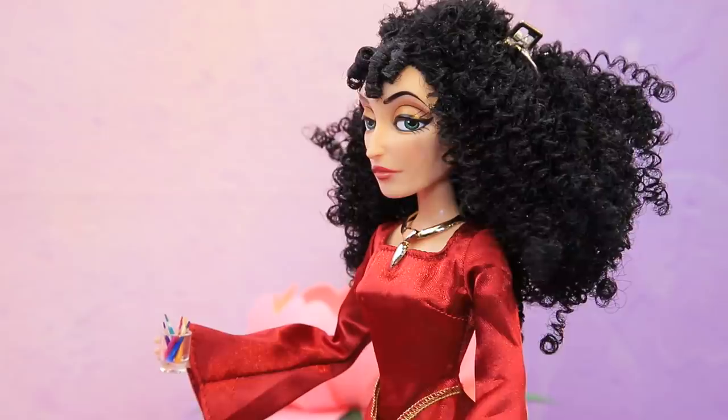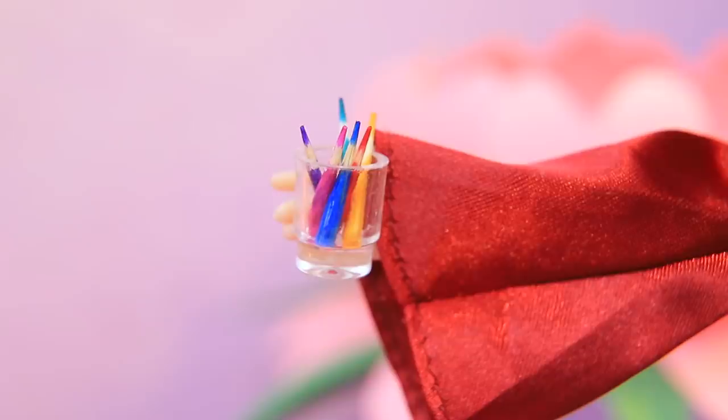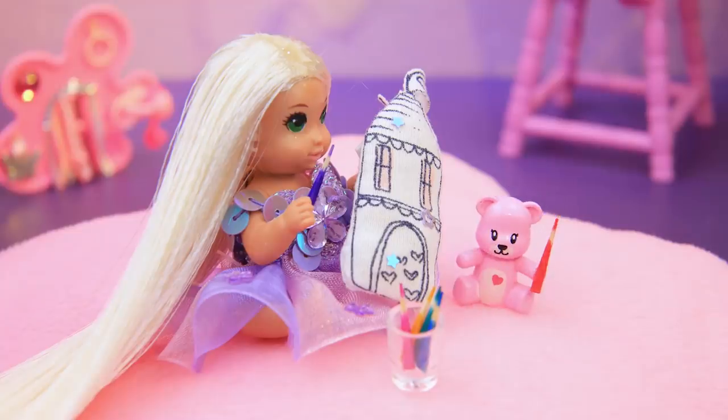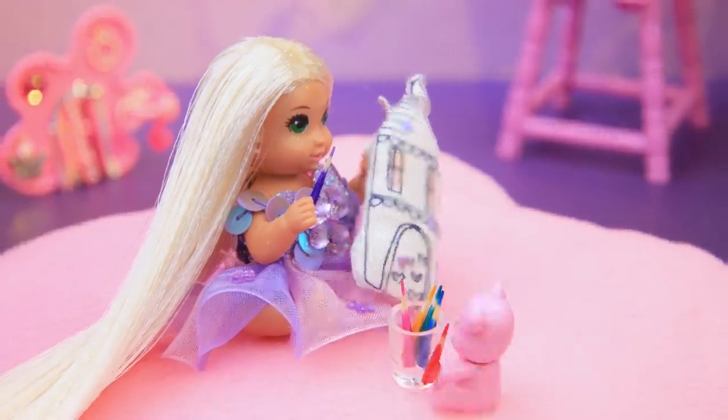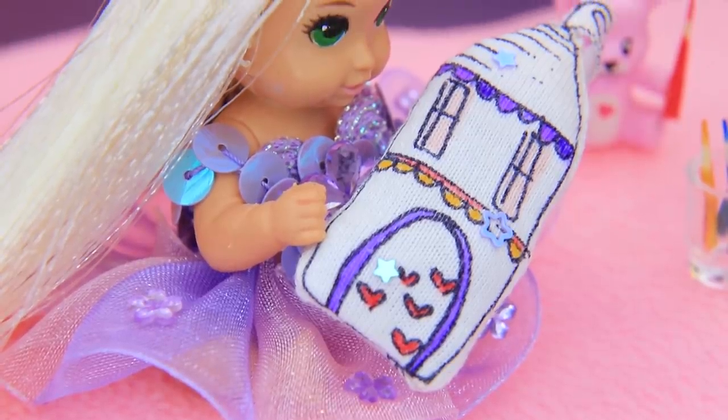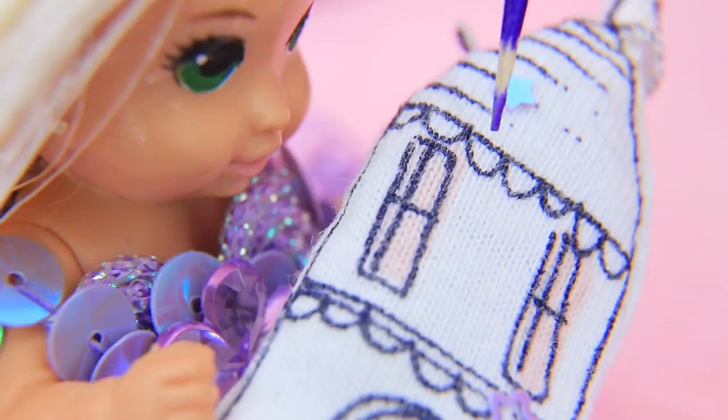Now we can paint the toy! Mother Gothel brought crayons — you can color your tower with them! It's the first time Rapunzel has ever played with a toy like this. Her teddy bear needs a crayon too. Baby, you are so good at coloring!